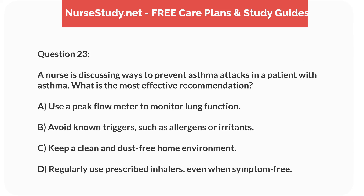Question 23. A nurse is discussing ways to prevent asthma attacks in a patient with asthma. What is the most effective recommendation? A. Use a peak flow meter to monitor lung function. B. Avoid known triggers, such as allergens or irritants. C. Keep a clean and dust-free home environment. D. Regularly use prescribed inhalers, even when symptom-free.